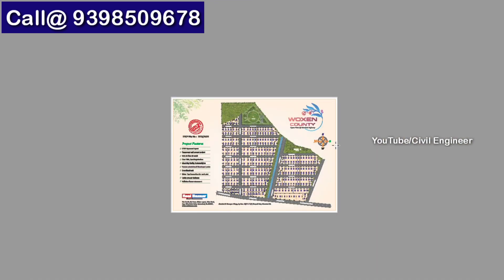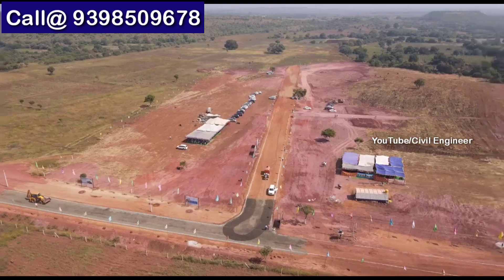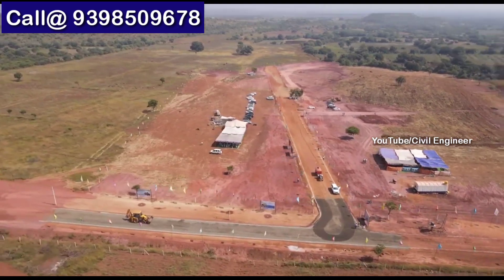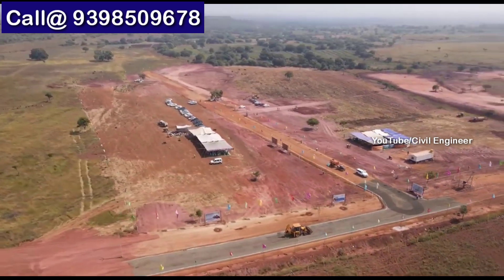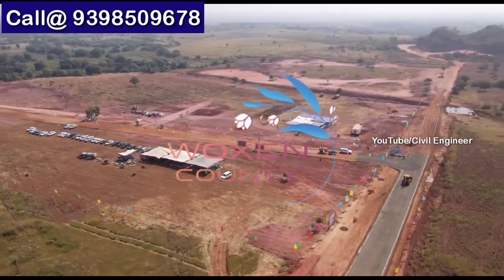We have to look at this plan — present developments and advantages, site conditions, and project highlights. This is a DTCP approved layout.